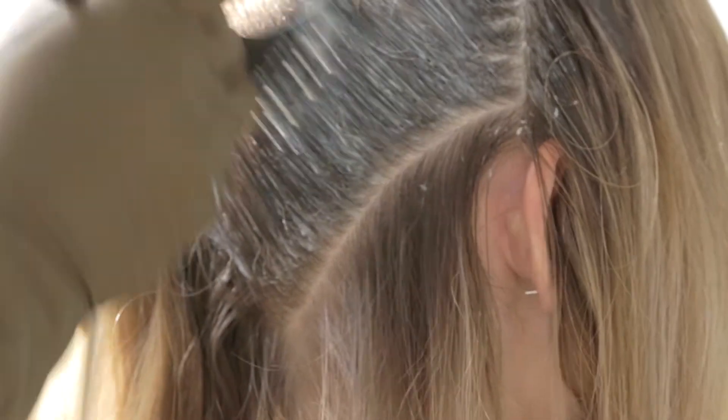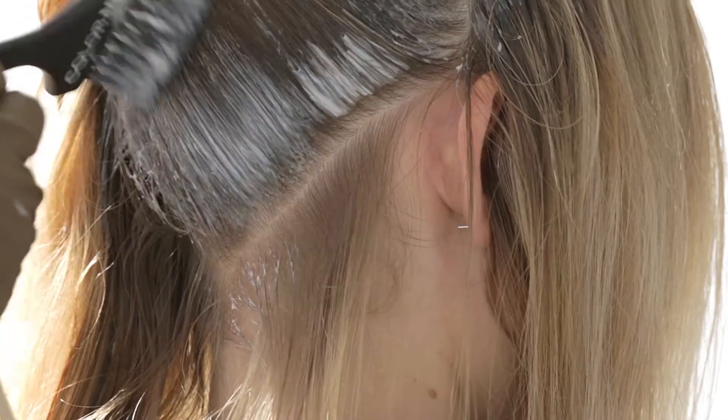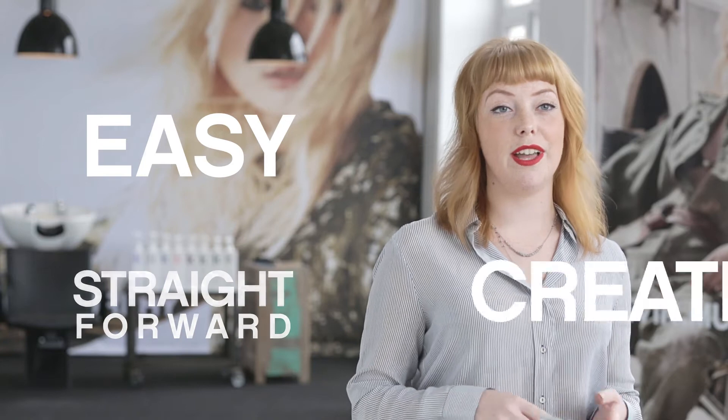Colour Me allows me to be a true colourist, adding different hints of tones and creating my own colour combinations. What is most attractive about Colour Me is that it's a compact line. You don't need 10 different ranges to create a colour. It's easy, straightforward and creative.